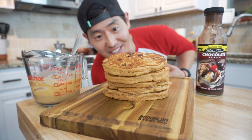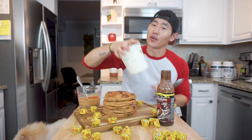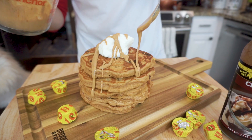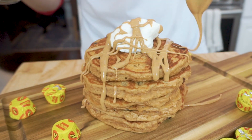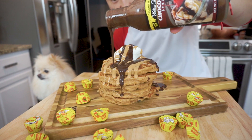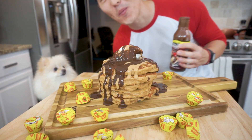Those are some cakes! Time to make it epic - you know how we do. We're going to go ahead and load this up. First up, Greek yogurt - oh, this is looking so good!